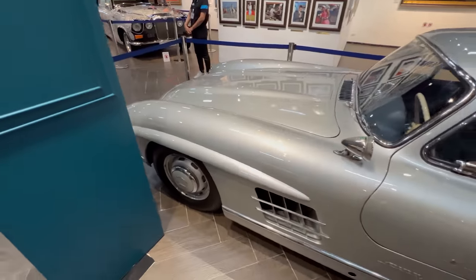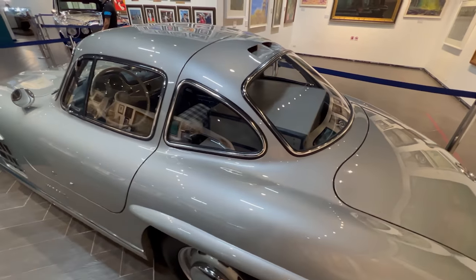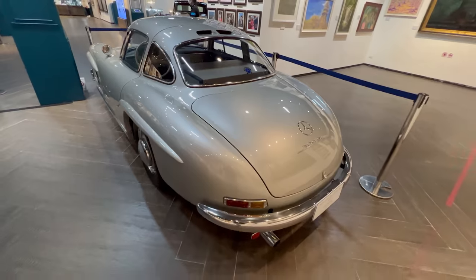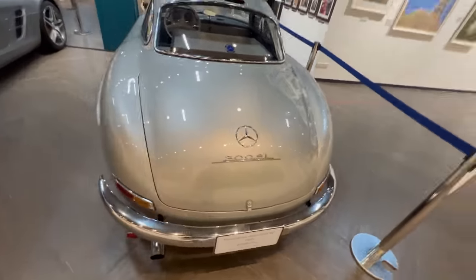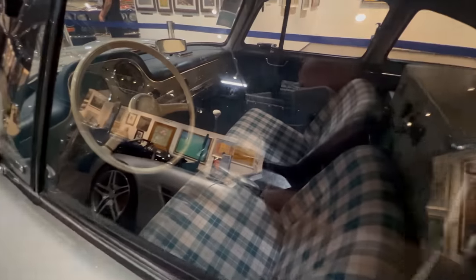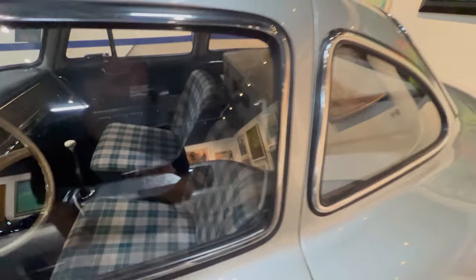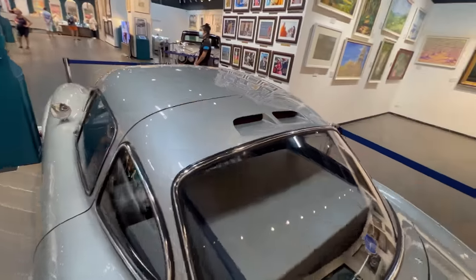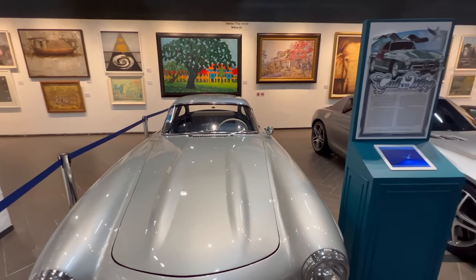I'm shaking I'm that excited — this is my dream car. If someone said to me, 'What car do you want in the whole world, Johnny?' it would be this one. On the weekends they do open up the doors. It's just absolutely beautiful. I can't believe this car's worth 60 million baht — they go for about one and a half million in the US. They're one of the most sought-after cars in the world. Look at the suitcases in the back. On weekends the doors open and you get the full effect of it.